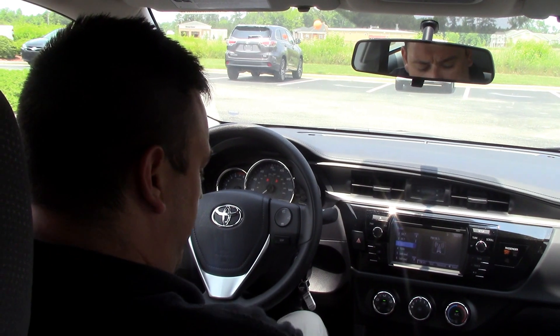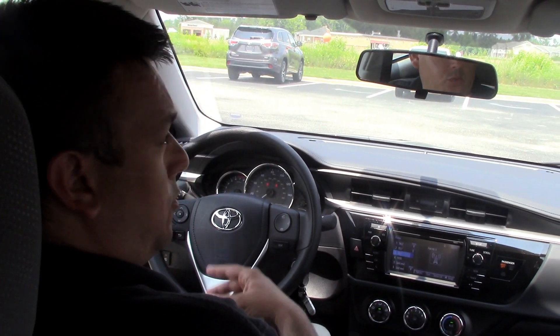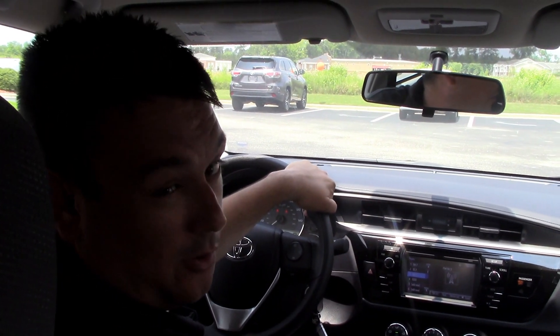One of my favorite features on these vehicles are the reverse options with the eight airbags, and honestly it's just one of the beautiful features we have here at Hubert Vester Toyota. My name is Robert Ewald, and here we are — The Difference.